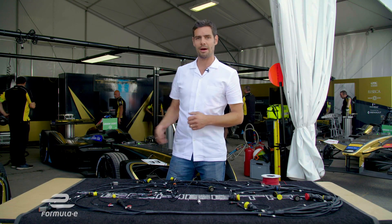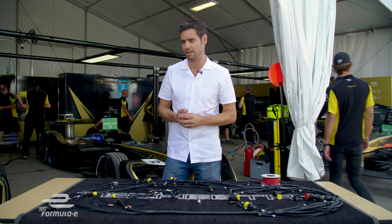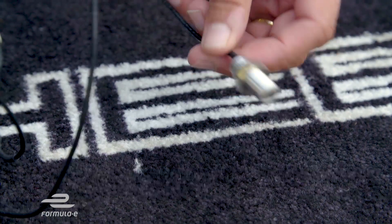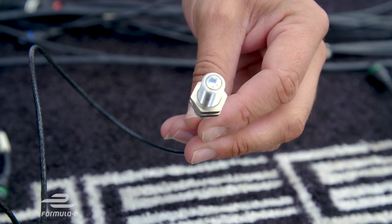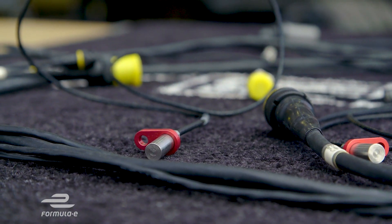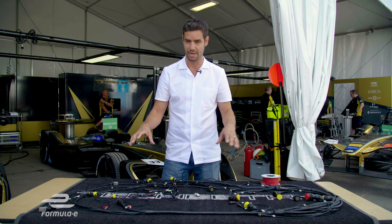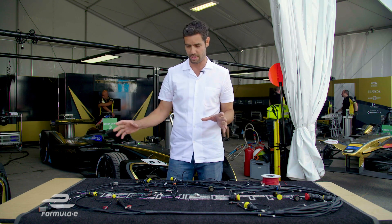There are around about 150 different sensors all over these cars, capturing all sorts of information from a wide variety of parameters. Sensors like this — infrared brake temperature sensors and Hall Effect wheel speed sensors — measure those parameters and feed them back into this central nervous system that's laid around the chassis and all over the car.